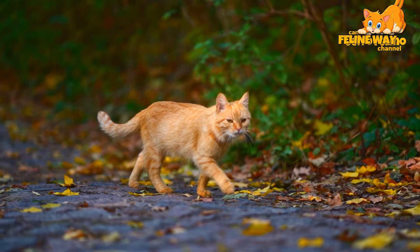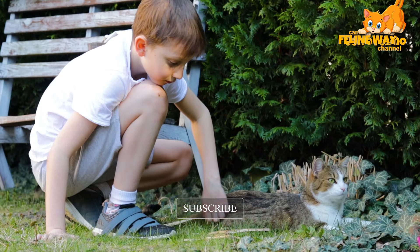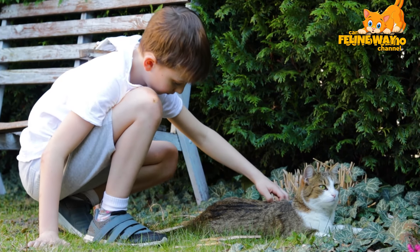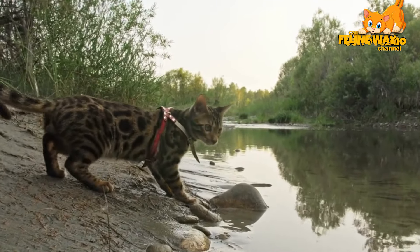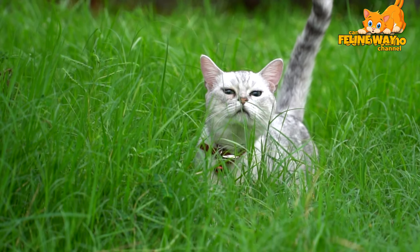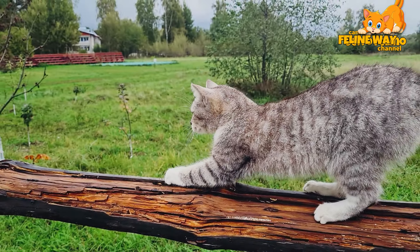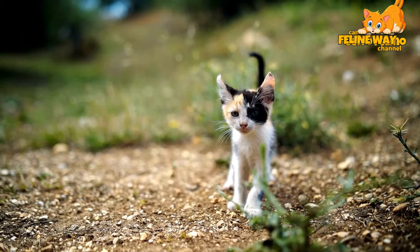In the process of training your cat, one technique that can be extremely helpful is the time out. If your cat exhibits overly aggressive behavior, like biting or scratching during play, taking a break can help. Simply stop the interaction and leave the area for a short while. This teaches the cat that aggressive behaviors result in less attention, not more. When you return, give them another chance to play appropriately, positively reinforcing the times when they behave acceptably.